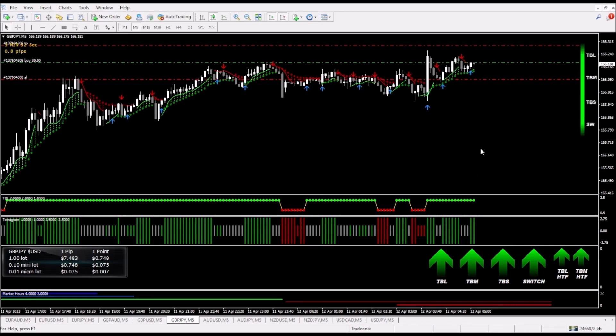We did get some small gray bars, so at that point we've got the setup and now we're looking for the signal. The signal happened on the close of this white candle, where we did get a big green bar on this tetragram.